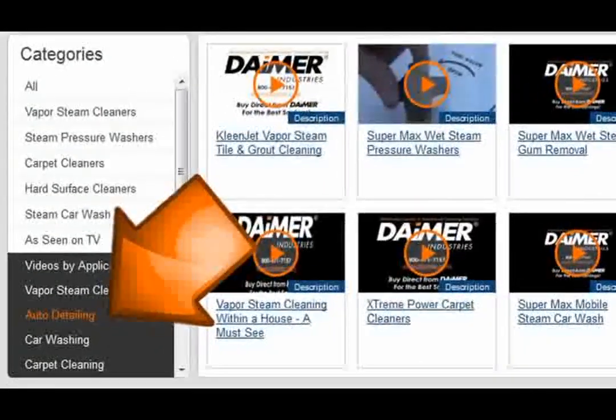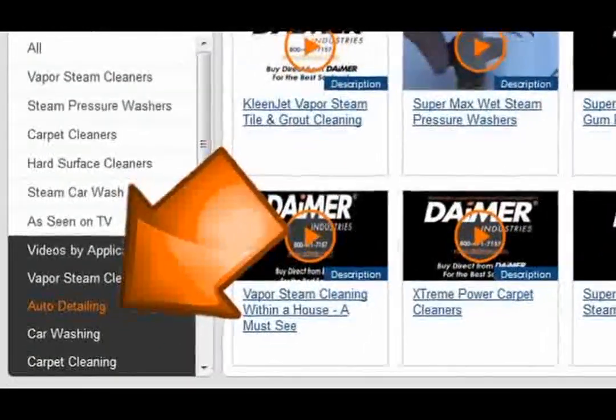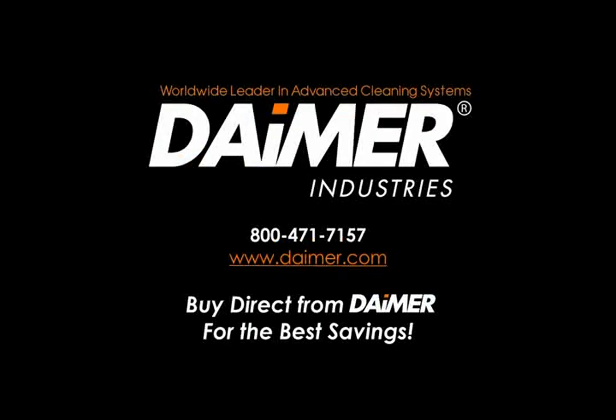You have now witnessed firsthand the powerful auto detailing capabilities of the CleanJet Pro Plus 300CS steam cleaner for interior detailing of hard surfaces, and the Xtreme Power XPH-5900IU upholstery cleaner for fabric upholstery and carpet cleaning. You can order any of the models online at www.dimer.com. Call us toll-free 24 hours a day to place an order with an agent or speak with a product specialist if you have additional questions. Buy direct from Dimer for the best savings.